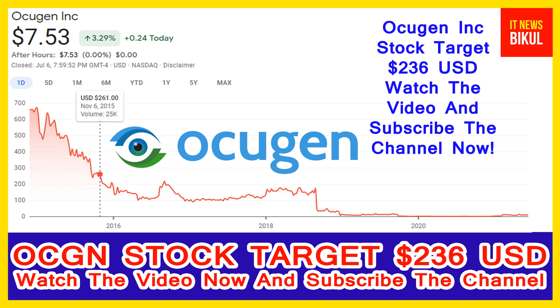If you want, you can take a position now in OCGN stock and earn good profit in coming days. You can buy OCGN stock in the cash segment, take delivery in your demat account, and hold for the next four to five years. After four to five years, OCGN stock can be traded at the 236 USD level.